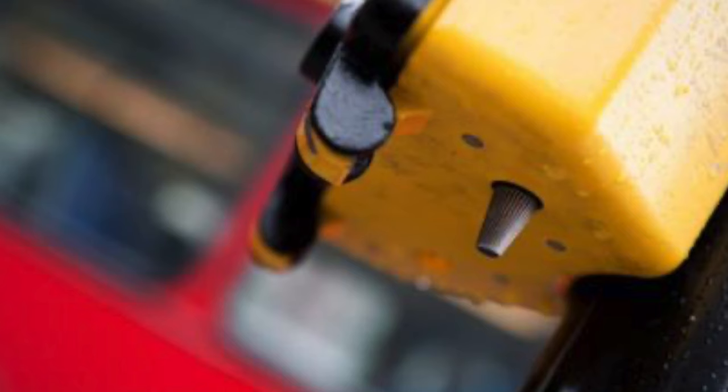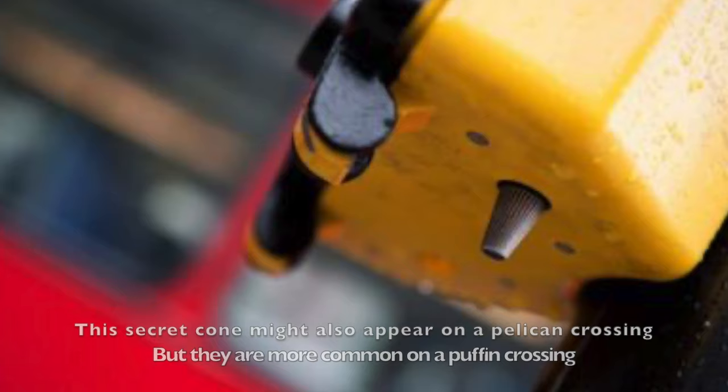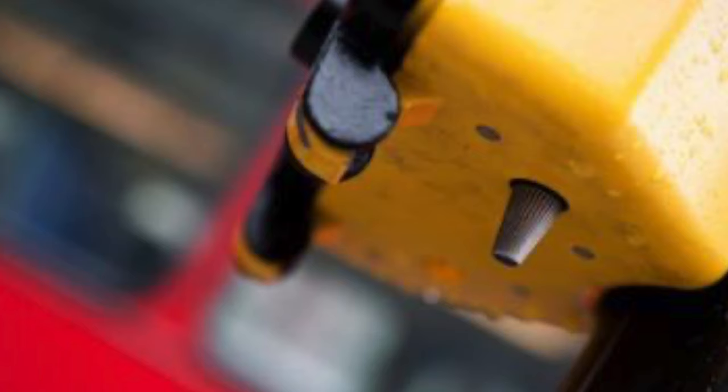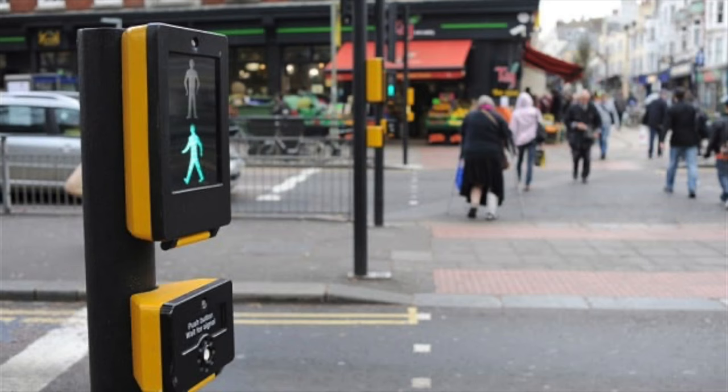Some Puffin Crossings are even helpful for visually impaired pedestrians. There's a secret cone underneath the box you press, and when the cone rotates, it tells pedestrians the lights are on green man so they can cross. When it stops turning, it means do not cross — it's a red man.